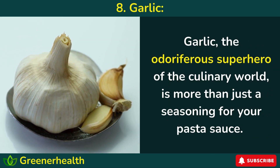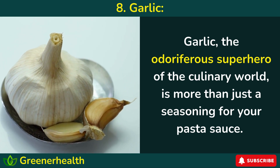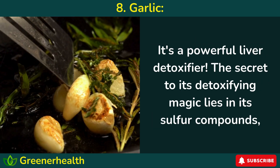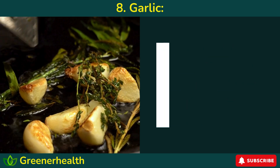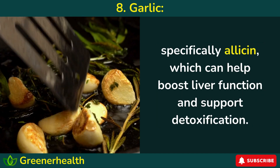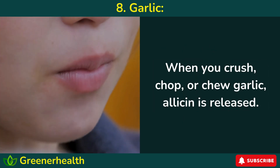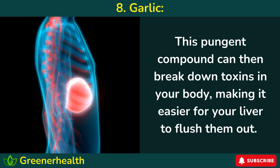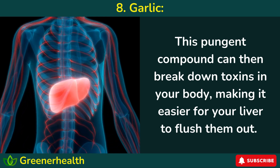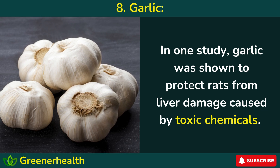Number 8: Garlic — the odoriferous superhero of the culinary world — is more than just a seasoning for your pasta sauce. It's a powerful liver detoxifier. The secret to its detoxifying magic lies in its sulfur compounds, specifically allicin, which can help boost liver function and support detoxification. When you crush, chop, or chew garlic, allicin is released. This pungent compound can then break down toxins in your body, making it easier for your liver to flush them out. In one study, garlic was shown to protect rats from liver damage caused by toxic chemicals.